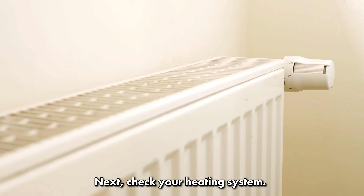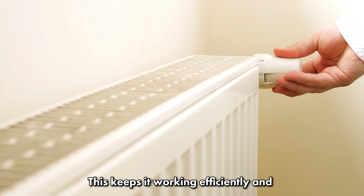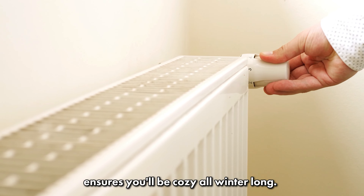Next, check your heating system. Before the temperature dips, have your heating system inspected. This keeps it working efficiently and ensures you'll be cozy all winter long.